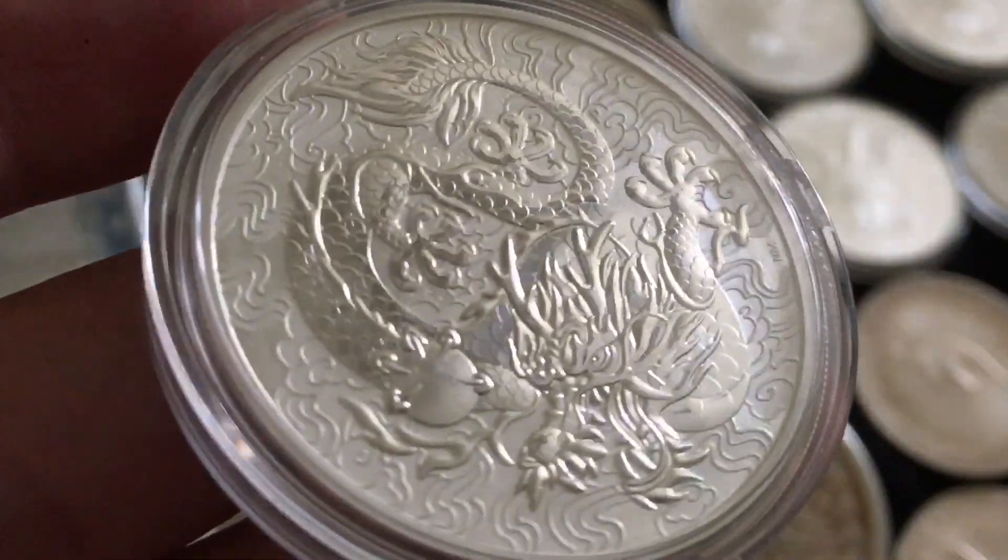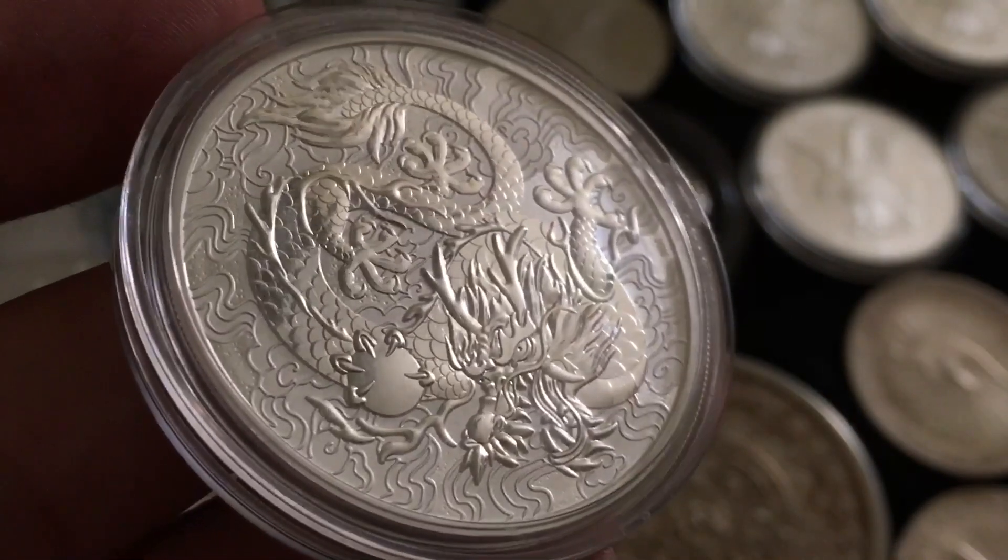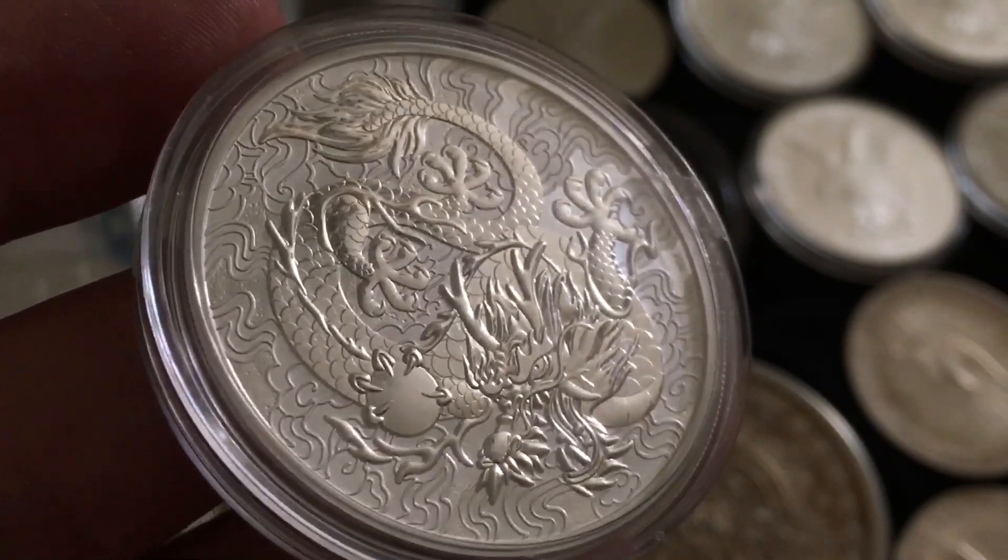But seriously, thank you very much for sending these my way. This one hands down has the craziest design.